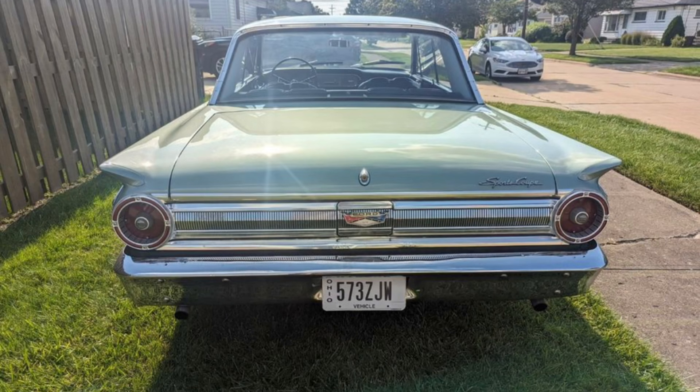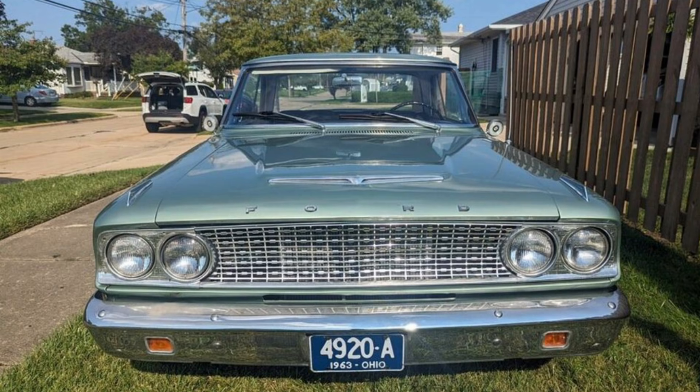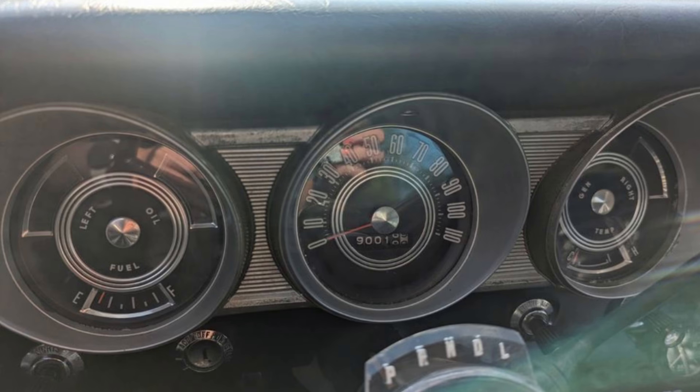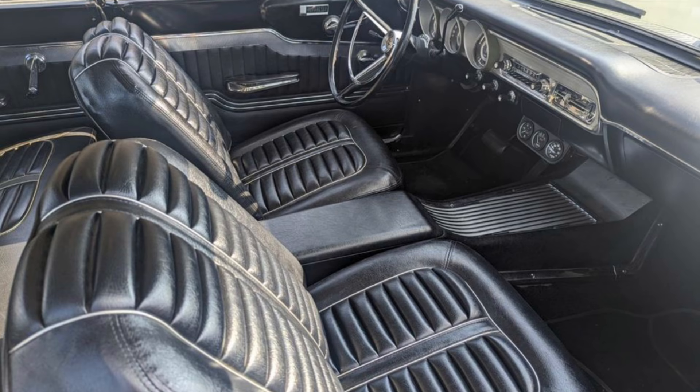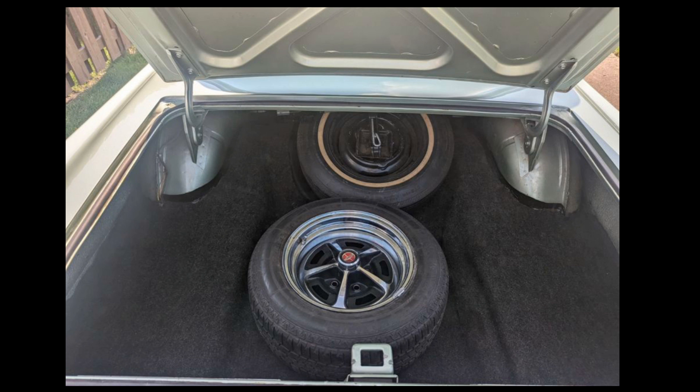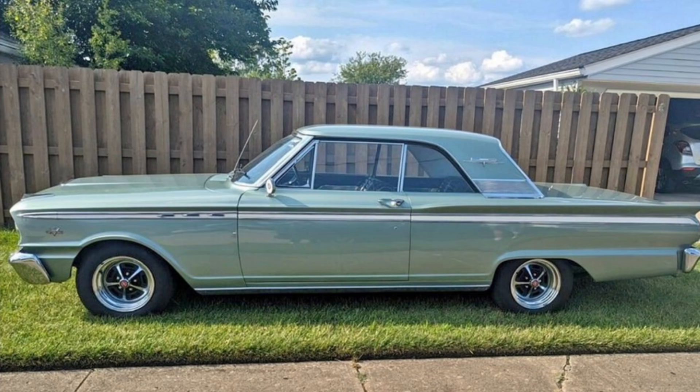Seller purchased this vehicle three years ago and has done extensive repairs and upgrades since, restoring all broken or non-working components back to working condition — all stock parts. Major repairs and upgrades include brand new power brakes, an electronic distributor, rebuilt carburetor, new radiator, new dual exhaust, and many other upgrades including suspension. Seller has saved all receipts. Car has always been garage kept, so no rust, and has only been used as a weekend cruiser with about 2,000 miles added since purchase. The car is in great condition both mechanically and cosmetically, as close to original condition as the seller could get. The $20,000 purchase price is firm, no trades.